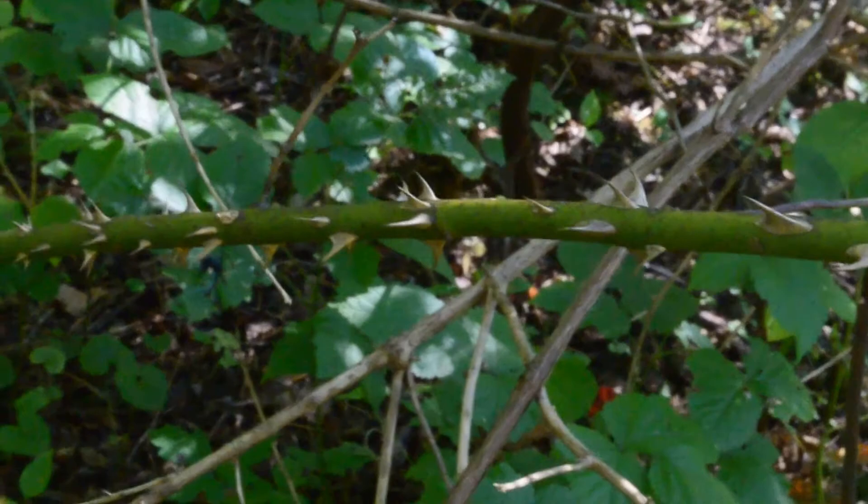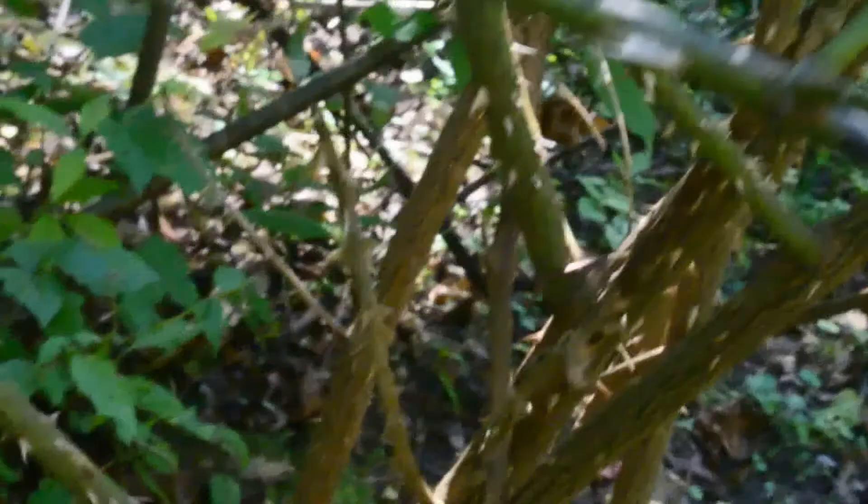I'm going to walk over towards another one — there's one on the other side here. I'm going to show you a little bit of what the pricklers look like. And this is what they look like at the base.